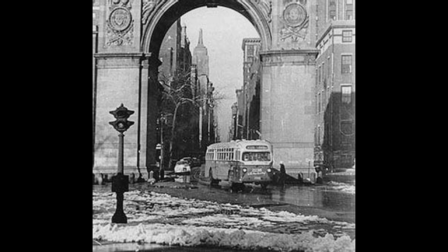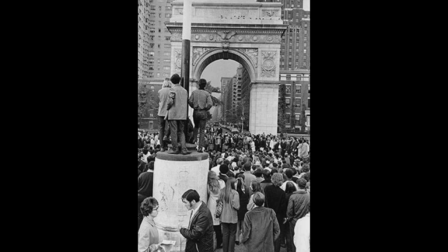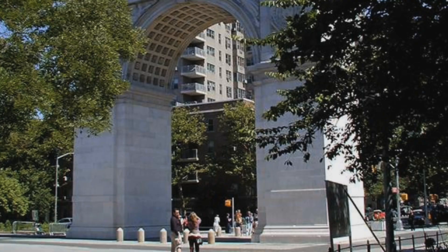Until 1964, Fifth Avenue would run through the Arch. Because of how the park was becoming for the village residents, the park was redesigned and closed off to traffic. Recently in 2006, the Arch was restored to how it used to look from the late 1910s.